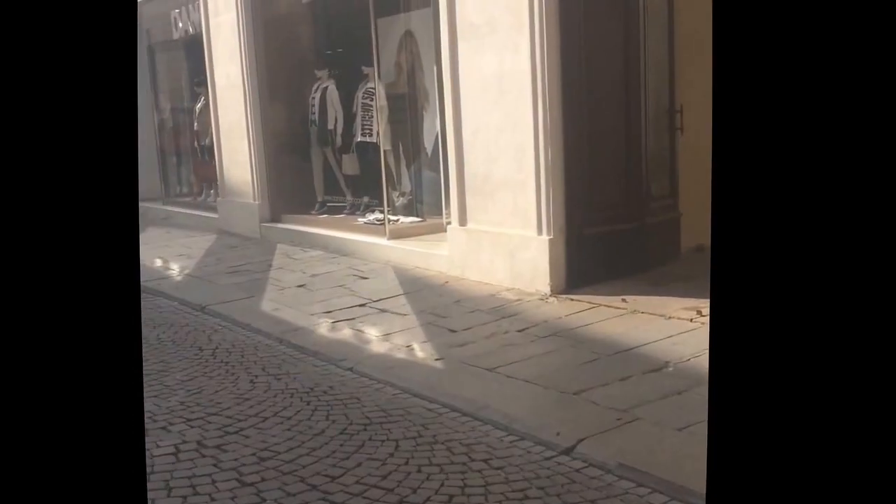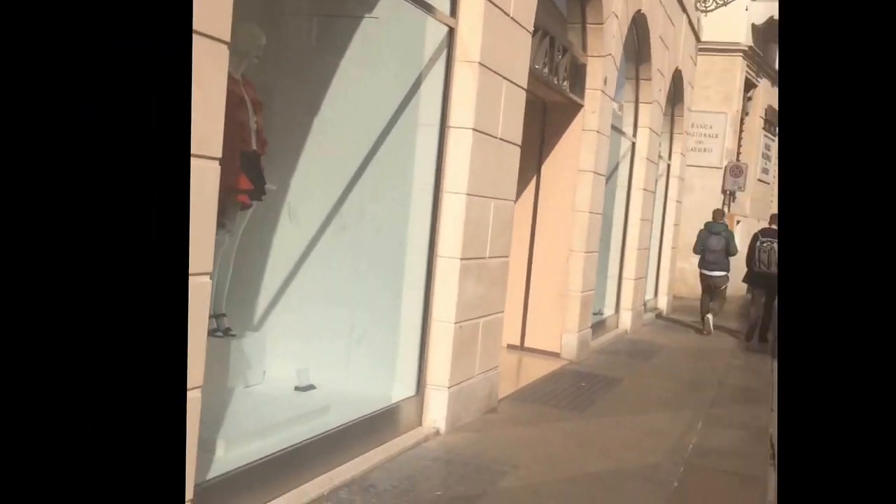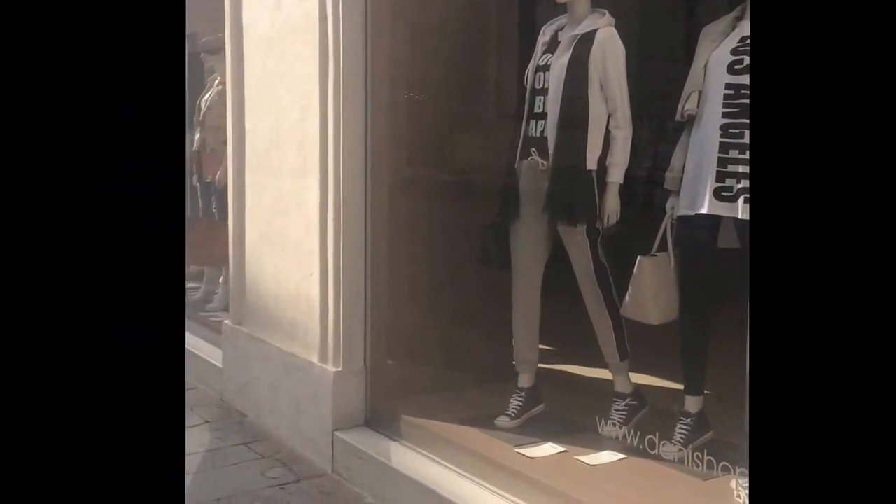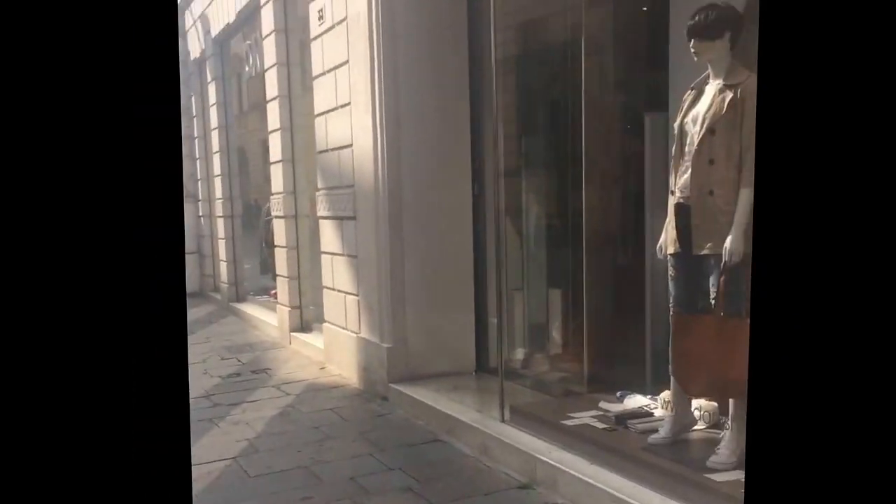If you want to do some shopping, there's Zara. There's also Donnie — or Danny, I don't know how you say it — but it's decently priced, like Forever 21 for the ladies back in the States.